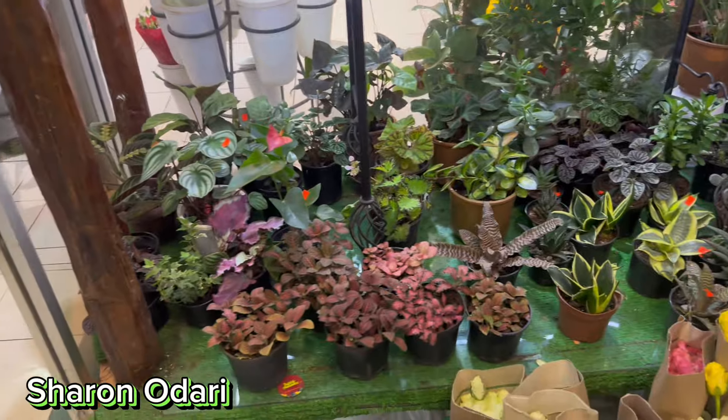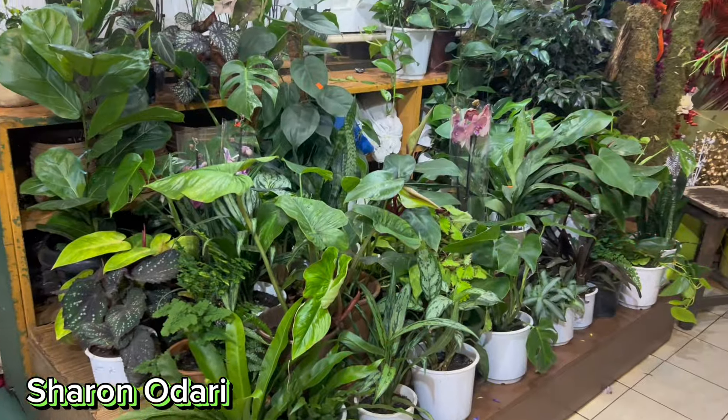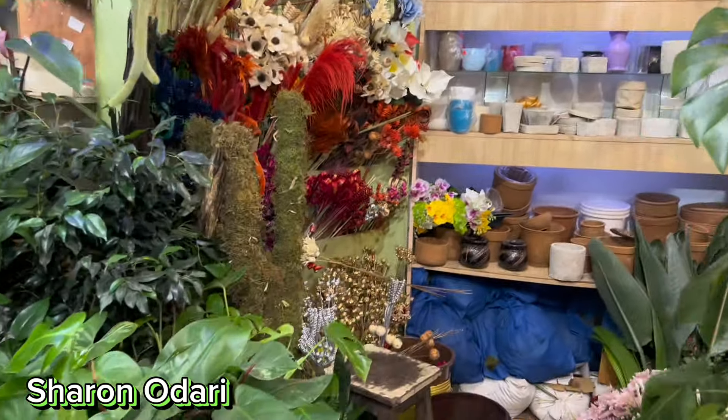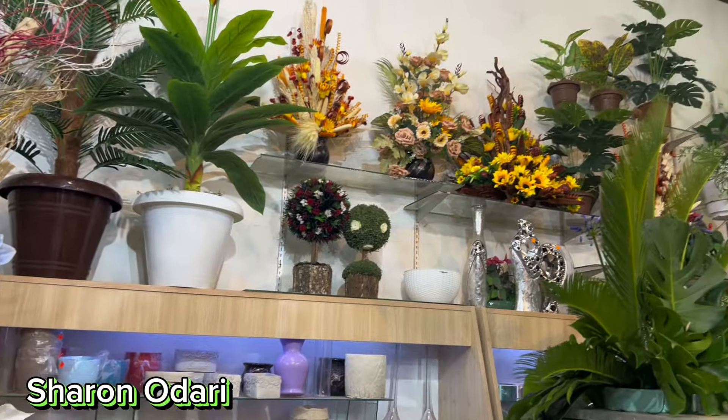Prices range from 450 to 650, so you can come and check them out. Just showing you more of what they have — more flowers here. They also have flower vases, so you won't miss something to complement your flowers.